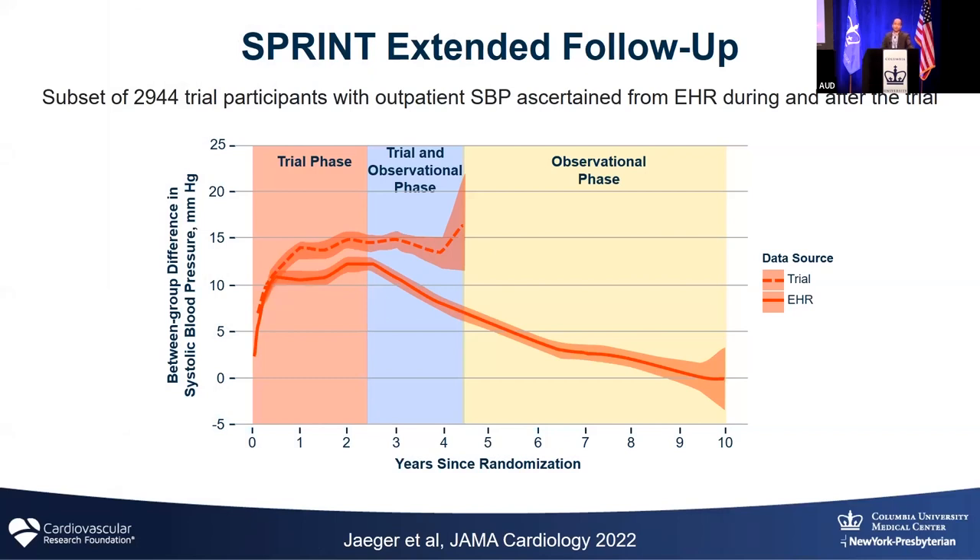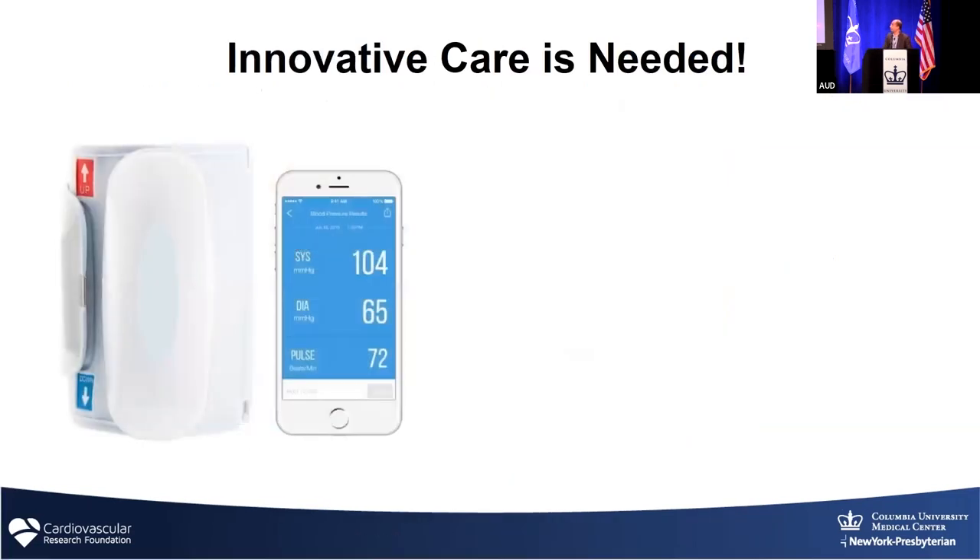Even in the context of clinical trials, the SPRINT trial — which many of you may have heard about — looked at intensive versus conventional control of blood pressure and showed a reduction in cardiovascular events. But the sobering part is that when patients stopped being in the trial and went back to their normal routines, at 10 years their blood pressure had drifted back to where it was when they started. These were patients in the intensive arm who knew they'd get cardiovascular benefits from better blood pressure control. So that's a problem.